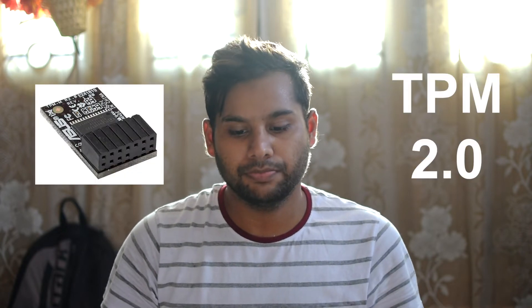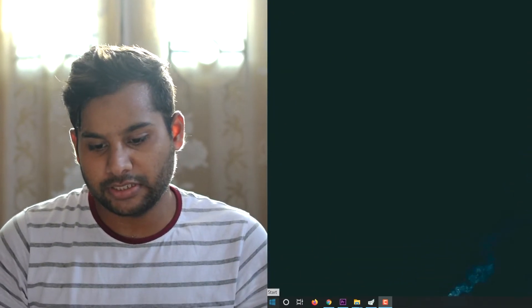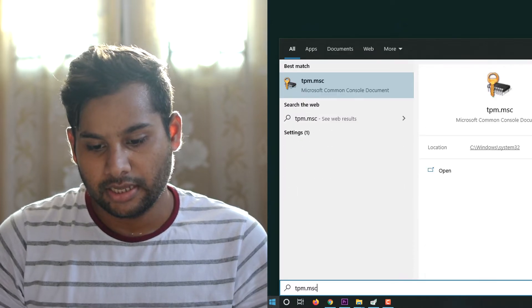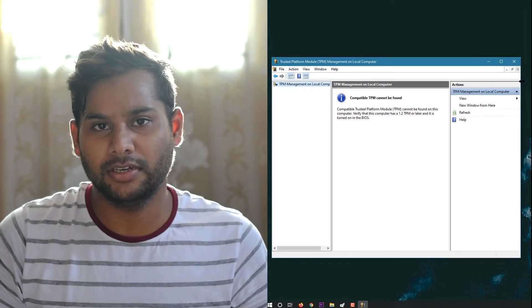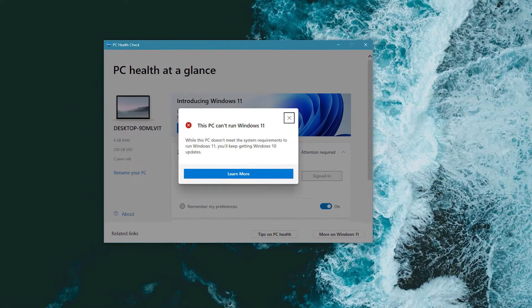Most of them will meet every requirement that Windows 11 wants, except one component — and that's the TPM 2.0, Trusted Platform Module 2.0. You can check the version of your TPM by searching tpm.msc in the Start menu. In my case, my laptop is really old — from around 2014 to 2015 — and when I checked, it doesn't have any TPM on it. It also doesn't have Secure Boot.